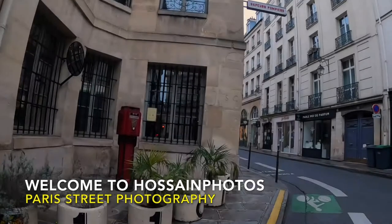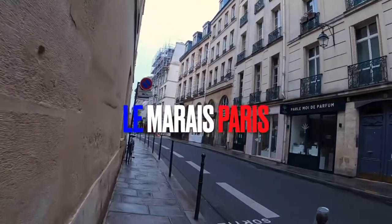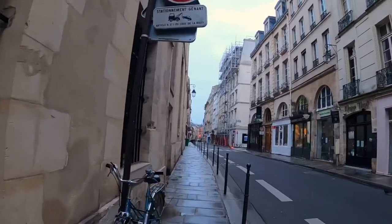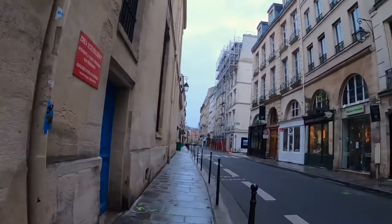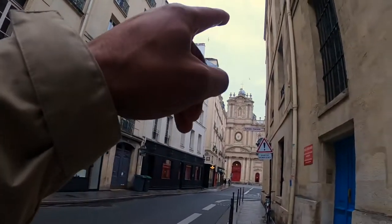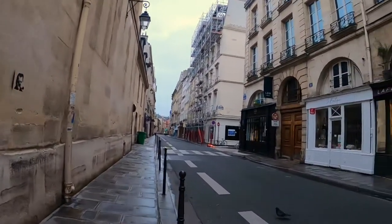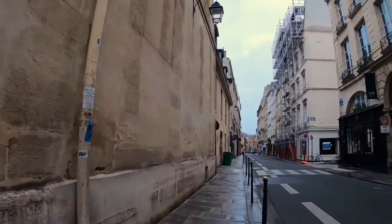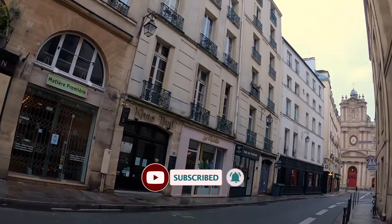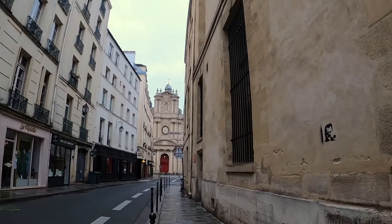Good morning everybody, welcome to send photos. Today I'm in Paris shooting Le Marais, which is close to the center of Paris. This place is amazing because of this unique church and also because it has a lot of hidden gems — beauties everywhere, cool streets, lovely angles. I think I should start with shooting in this building. If you're new here on this channel, consider subscribing.